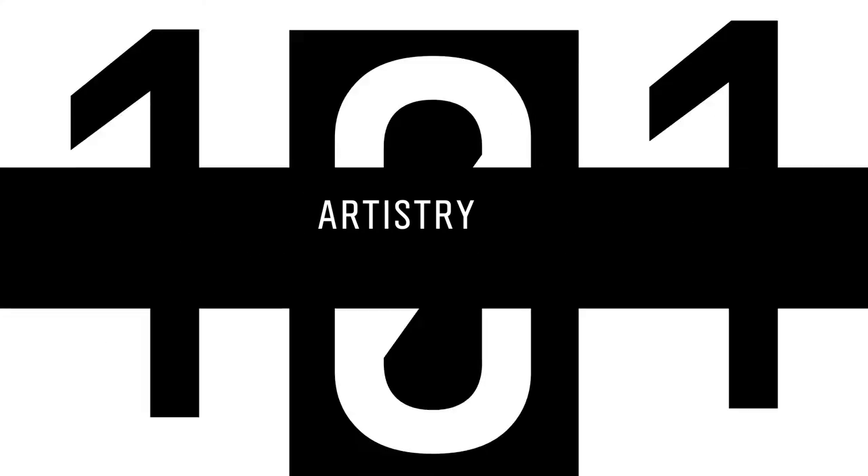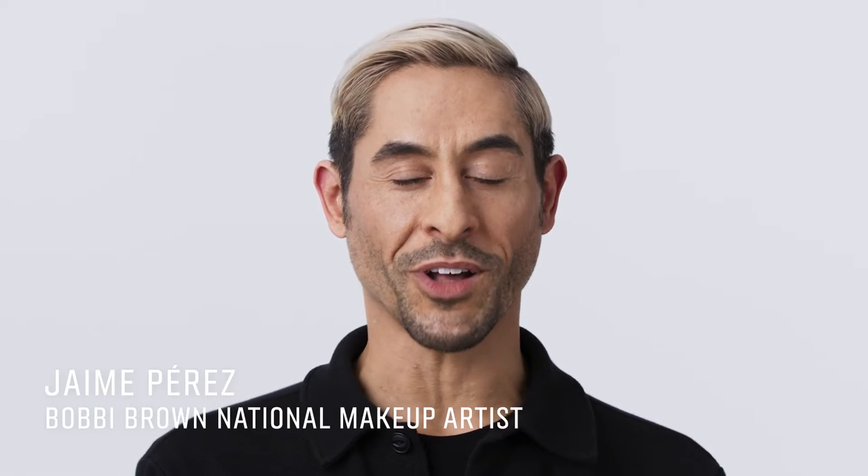I'm going to show you how to find the right brow product so that you can create your best brow. Hi, I'm Jaime Perez, Bobby Brow National Artist.